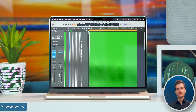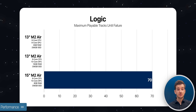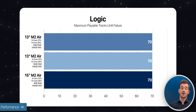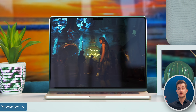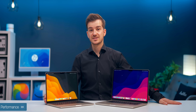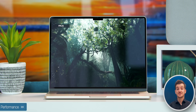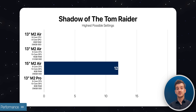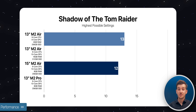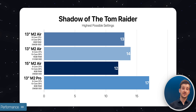In Logic, we tested the maximum number of tracks each machine can play. The 15-inch maxes out at 70 tracks, the same as both versions of the 13-inch, meaning RAM doesn't play a difference here. Moving on to gaming, we tested Shadow of the Tomb Raider — not an Apple Silicon game as it runs through Rosetta, but it takes advantage of Apple's Metal API. We ran its GPU benchmark in 4K at the highest settings and got an average of 12 frames per second on the 15-inch. The 8-core 13-inch got 13, the 10-core got 14 thanks to its 16GB of RAM, and the 13-inch M2 MacBook Pro got 17 thanks to its active fan.